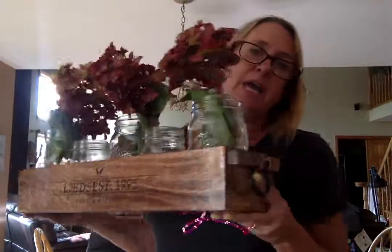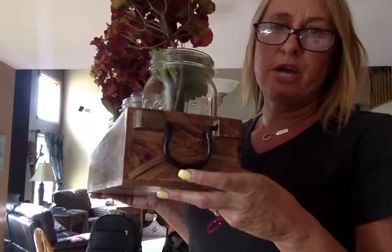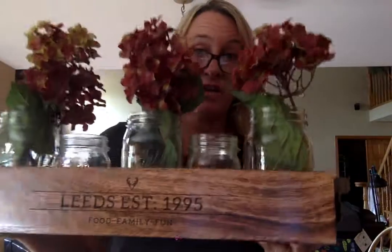So we have a box, a caddy, a round tray, and a rectangle tray, if you've seen all the other ones. And I love the wrought iron handle features. It's a very heavy product. It's made out of mango wood.